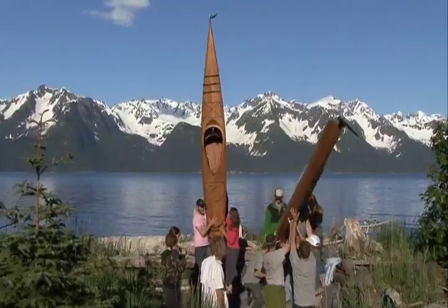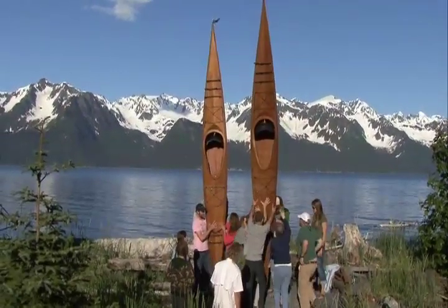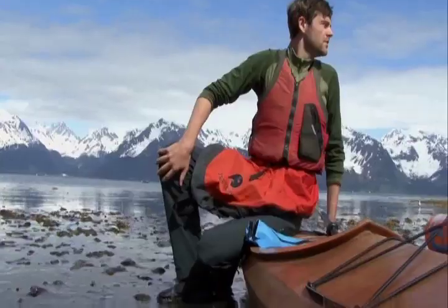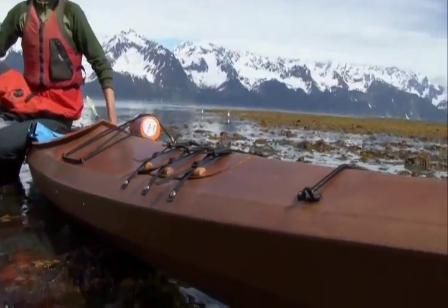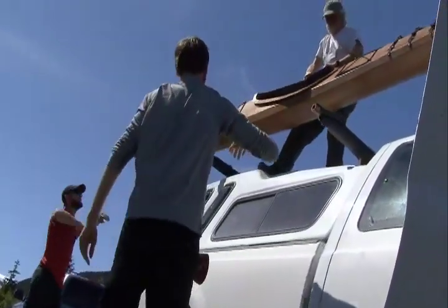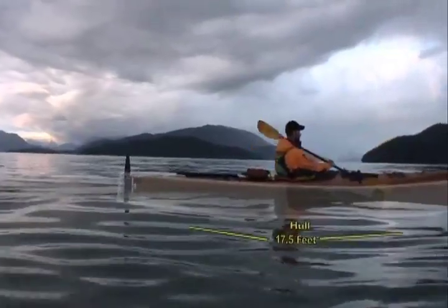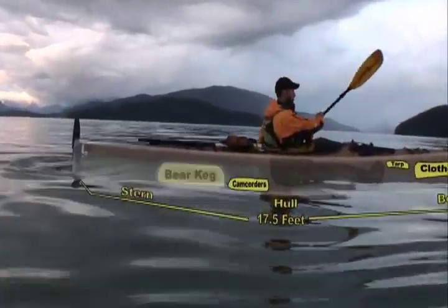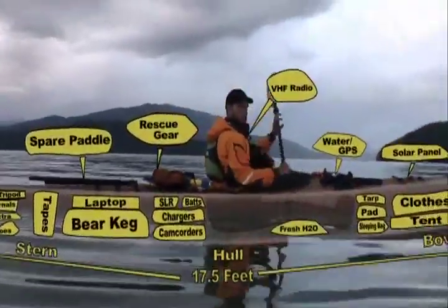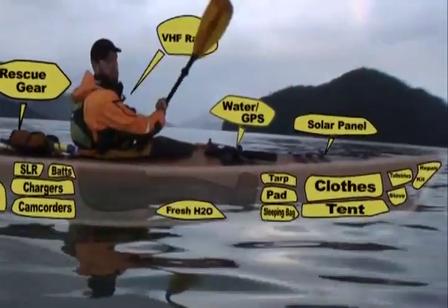We paddled two Pygmy Cohos, and they were designed for a trip like this — touring. They had a lot of space for gear. We were carrying quite a bit of extra gear: besides camping food, we had four different cameras to document the expedition, plus a plethora of batteries, chargers, and a solar panel — and we were able to pack everything safely inside the kayaks.